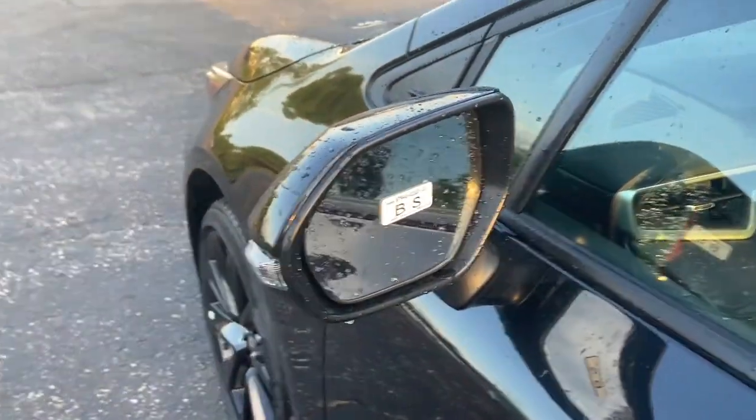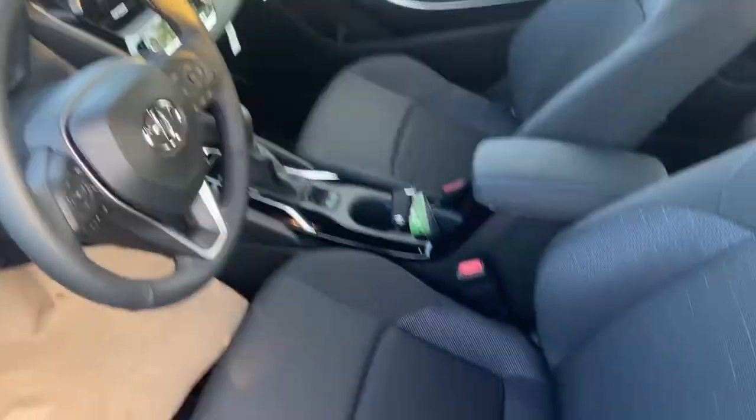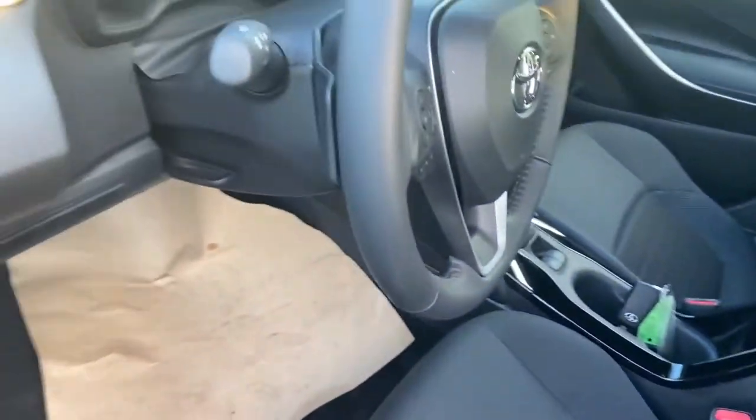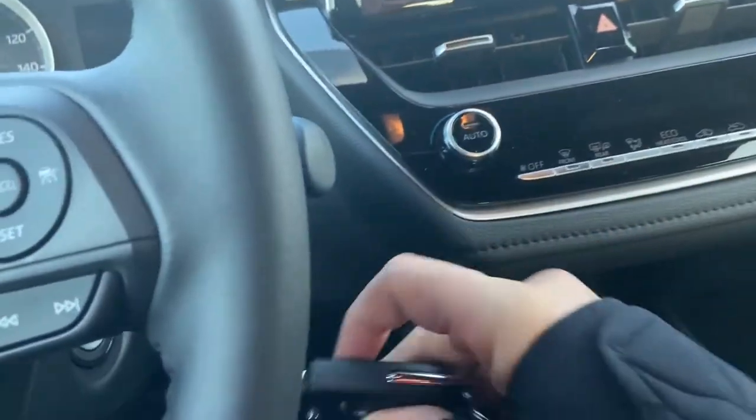These power mirrors are heated. Taking a seat inside the vehicle — the seats are cloth and have kind of a blue neat trim on the seat, which gives it a better aesthetic sporty look. This one is an automatic transmission, and to start the vehicle it does have a manual key.